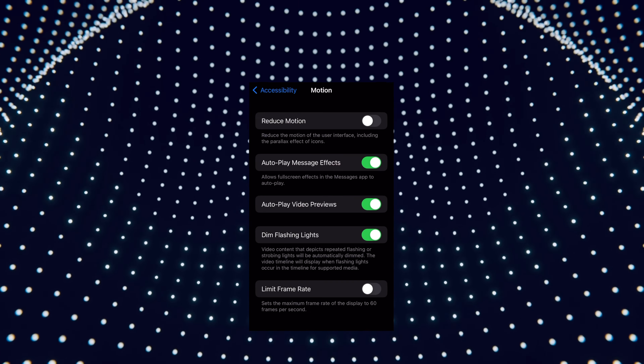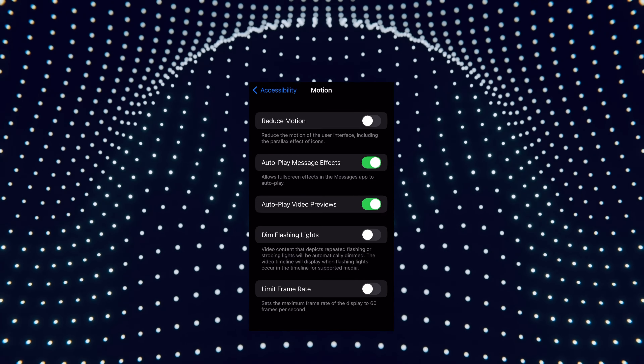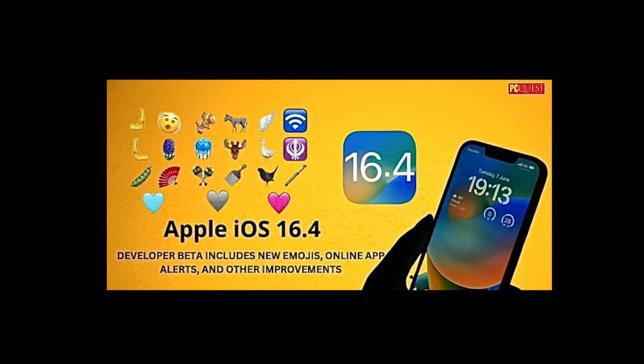Number nine: we now get a dim flashing lights toggle when watching videos — so twinkle twinkle, no more stars. The official iOS 16.4 release by Apple could possibly arrive the last week of March, possibly on the 27th or sometime that week, or maybe the first or second week of April.